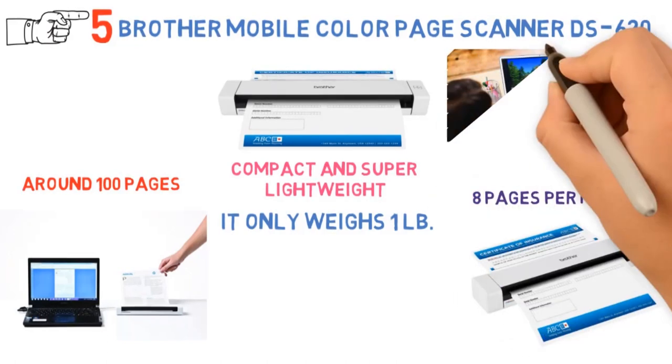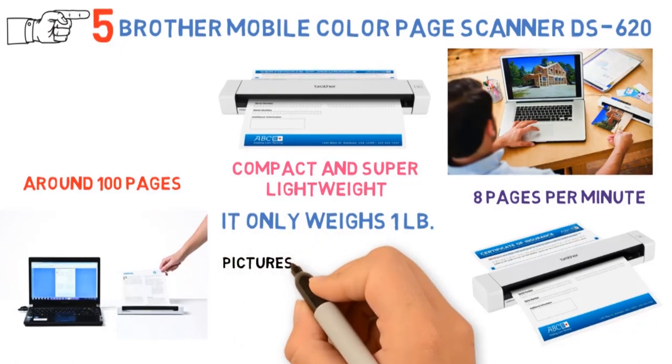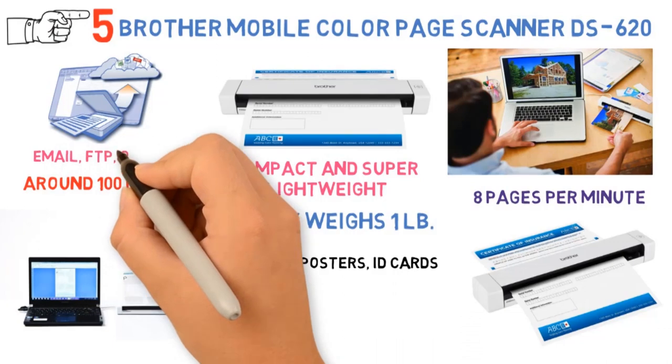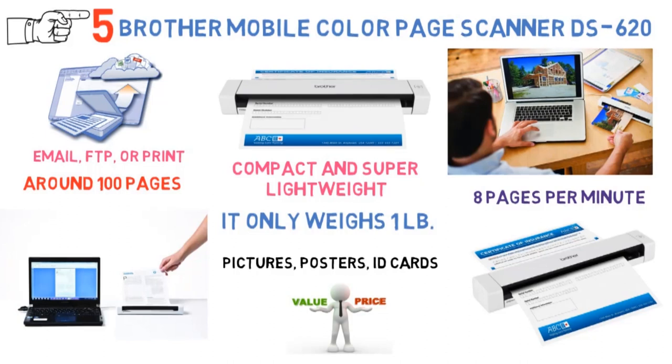Perfect for on-the-go but also for home offices and desks with limited space, it scans a variety of valuable documents, pictures, posters, and even plastic ID cards, which speaks a lot about its versatility. With advanced software, you can scan docs to a shared folder, email, FTP, or print it directly. It pays great value for the price and is definitely worth checking out.